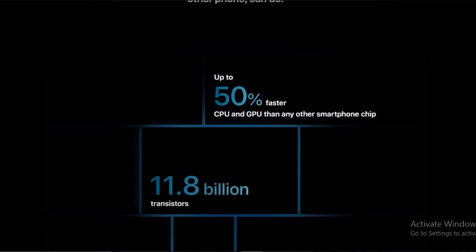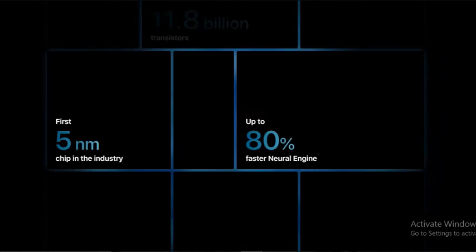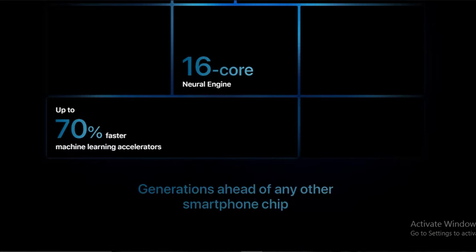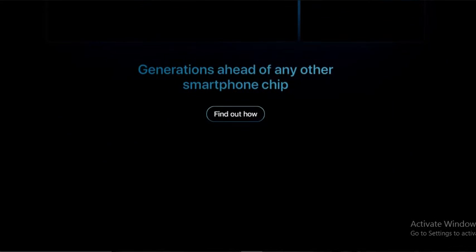It comes with 11.8 billion transistors. It comes with the first 5nm chip in the industry, up to 80% faster neural engine. It comes with a 16-core neural engine, up to 70% faster machine learning, ahead of any other smartphone chip.